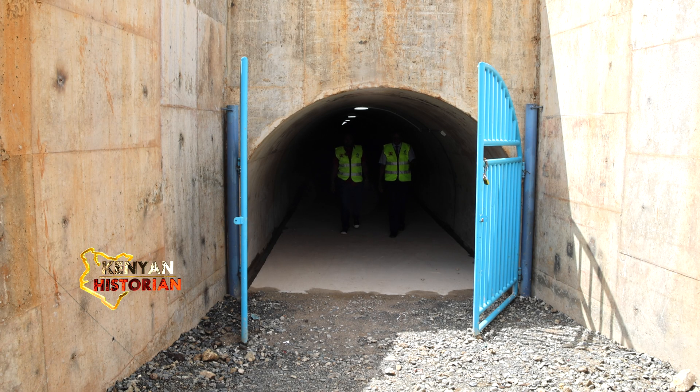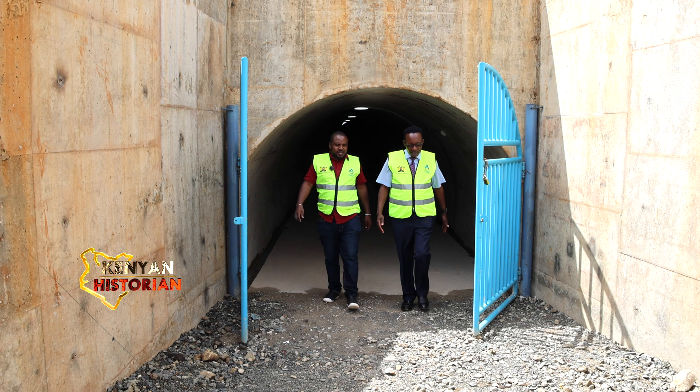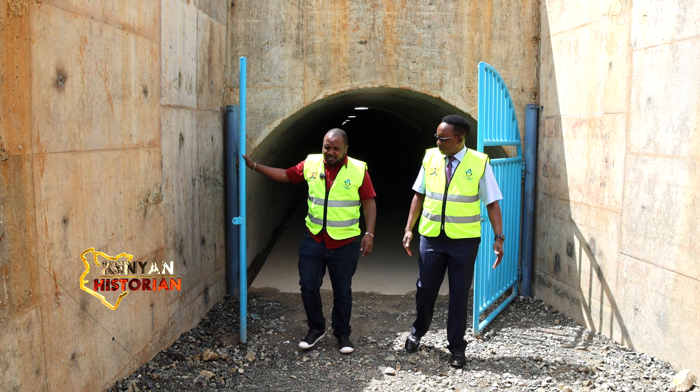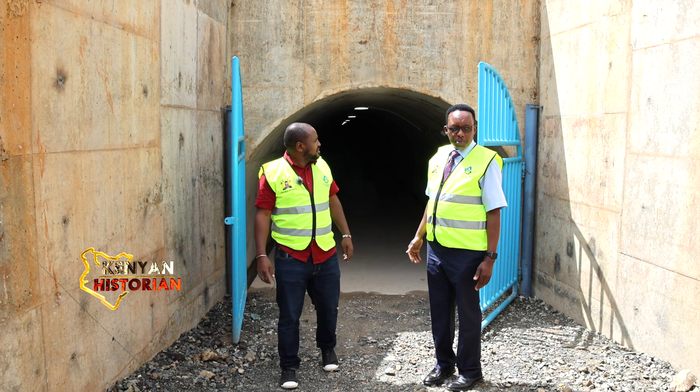This is the head of the tunnel. You guys have locked it so that gas cannot come in, yeah? We are very locked, for security purposes.